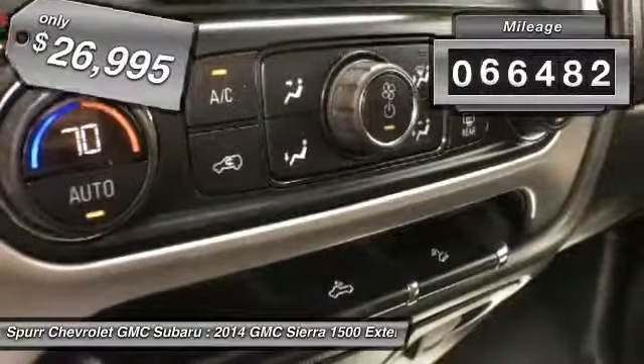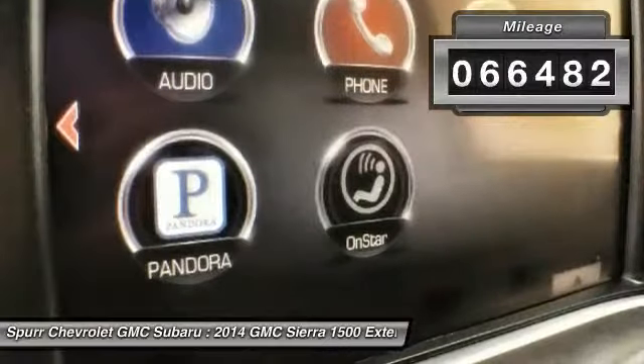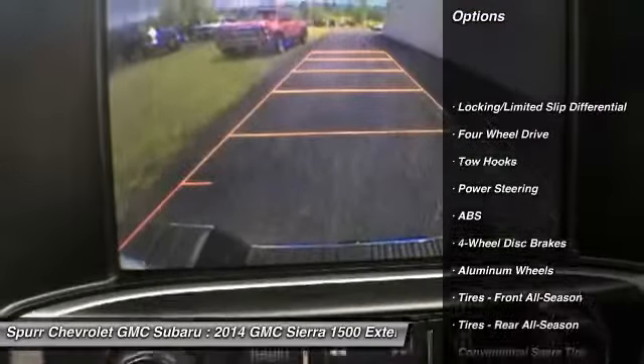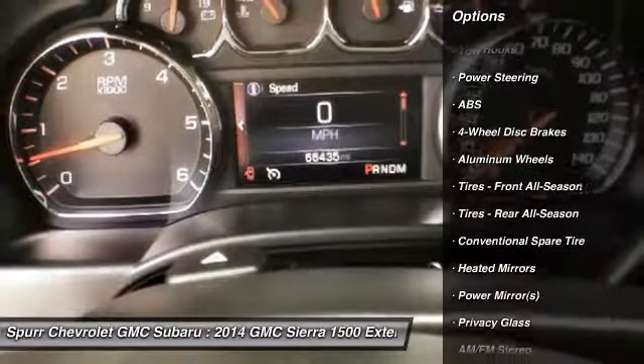This vehicle has less than 70,000 miles. Here are some of this vehicle's great options: stability control, keyless entry, traction control, and anti-lock braking system.